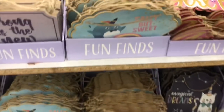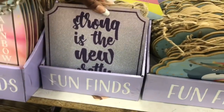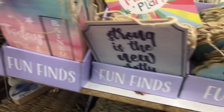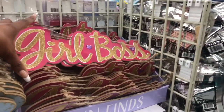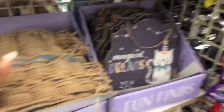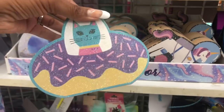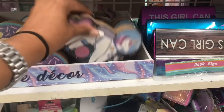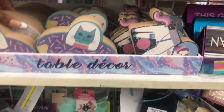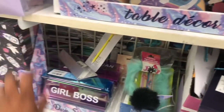This is another end cap for the Fun Finds. They have 'Salty But Sweet,' 'Strong Is The New Pretty,' 'Today I'm A Rainbow,' 'Girl Boss,' 'Magical Dreams,' and 'Salty But Sweet' — these definitely look new. They also have a unicorn and a decor piece that says 'Spaced Out,' which is really cute.